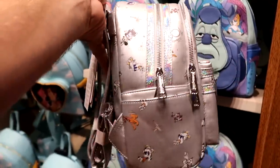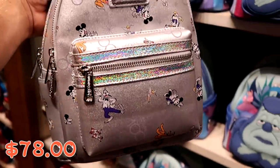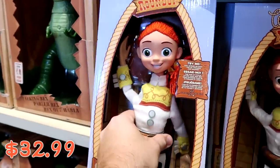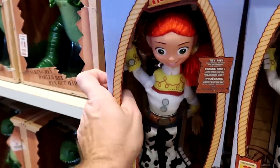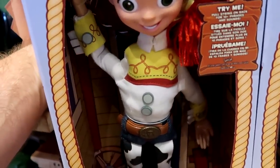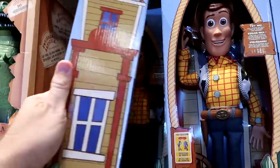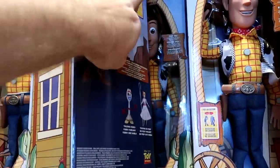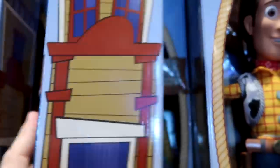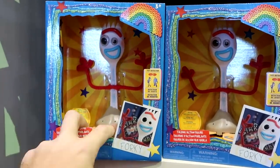From Woody's Roundup, there are pull-string figures for $32.99 — Jessie and Sheriff Woody. Give Jessie a little pull and you can hear her! They also have a talking Forky action figure and a space crane fully functional claw machine — just like in the movies — with a bunch of aliens for $49.99.